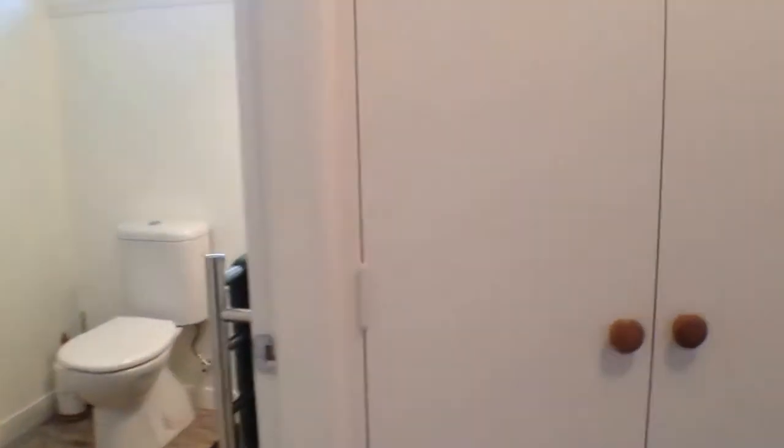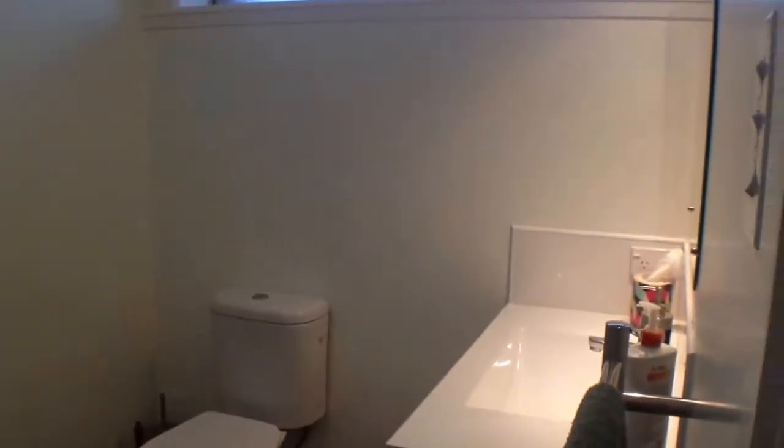On the left here we have the bathroom. There's a lot of cupboard space here for your towels and linen. We have your shower, a toilet, and a separate vanity with a towel rail — great if you want to keep your towels nice and warm when you get out of the shower.